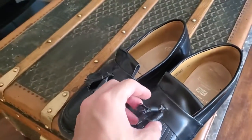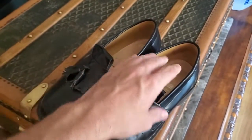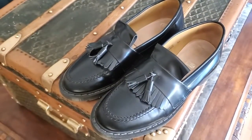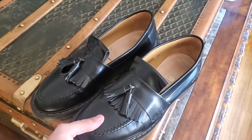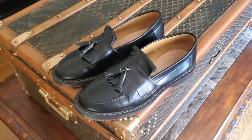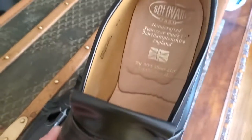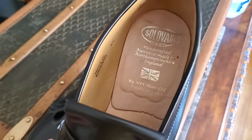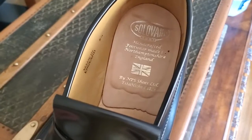The Golf LaFleur ones are at least like a hundred dollars more than the retail on these. These themselves were about two hundred dollars US. I ordered them from Soliver's website and they shipped within a couple days all the way from England. On the inside these are handcrafted in England by NPS Shoes.